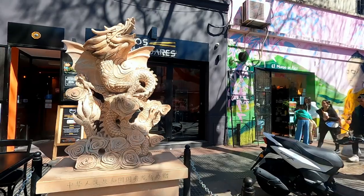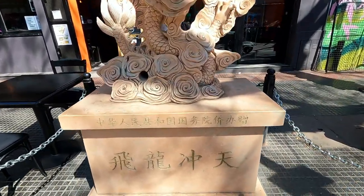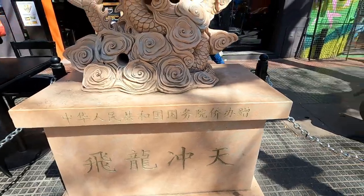This is beautiful — it's donated by the Chinese government. I don't know when this Chinatown was built because it looks very new, something like the one in Costa Rica. It's not like an extremely huge Chinatown like those in Vancouver or Toronto, but it's big enough.